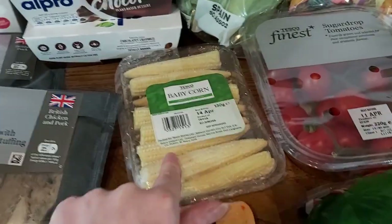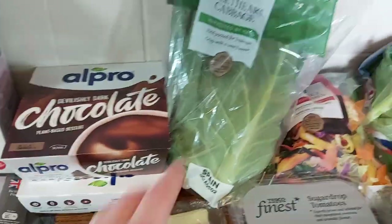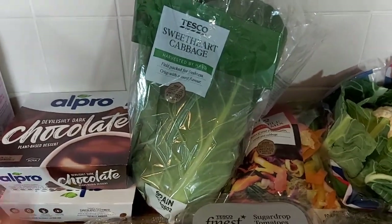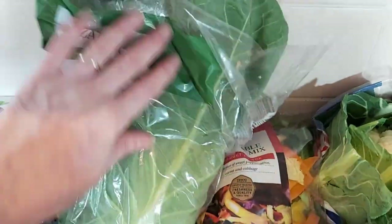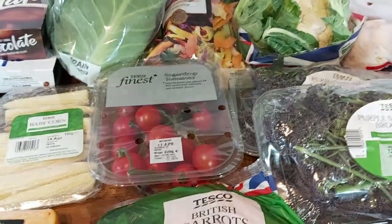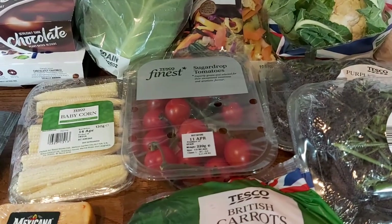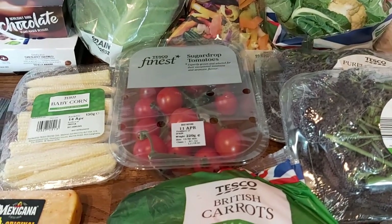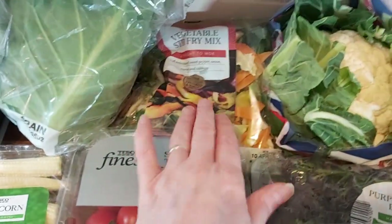Then some baby corn — that will be in the stir fry as well. Our usual Alpro chocolate desserts. Then I've taken the plunge back into cabbage — I've got a sweetheart cabbage this week, which is a really nice variety and it looks really lovely inside. Cabbage is fab, isn't it? It's one of those things I really hated as a kid. Funny how your tastes change — belly pork and stew I used to hate as a kid and I love those things now.